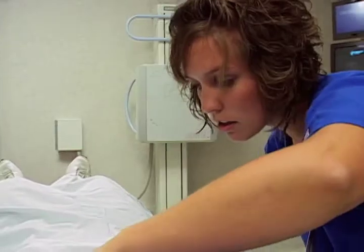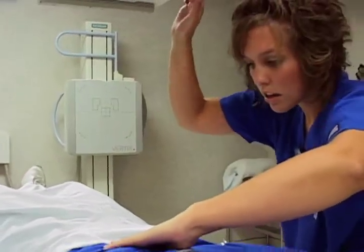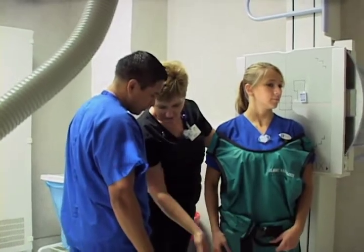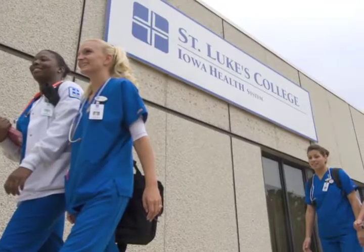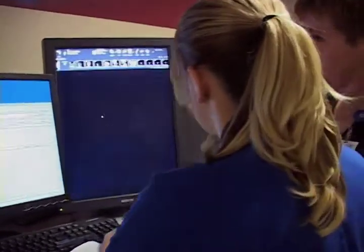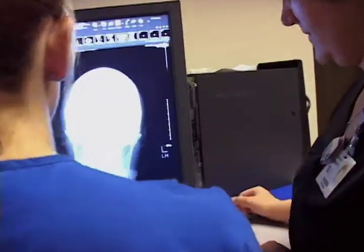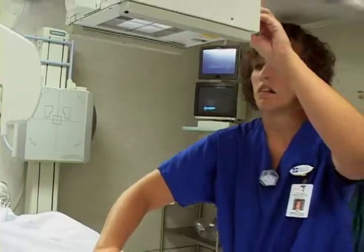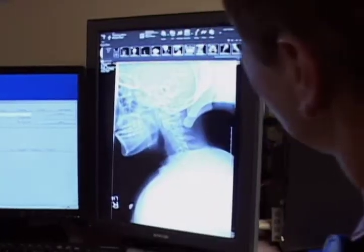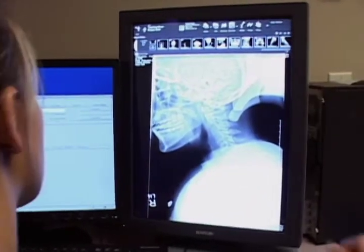Radiographers create images used to identify potential medical problems, utilizing some of the most technologically advanced equipment in health care. St. Luke's College in Sioux City, Iowa offers the area's only accredited associate of science degree in radiologic technology. Students in this program learn to perform imaging examinations and are responsible for accurately positioning patients and ensuring a quality diagnostic image is produced.